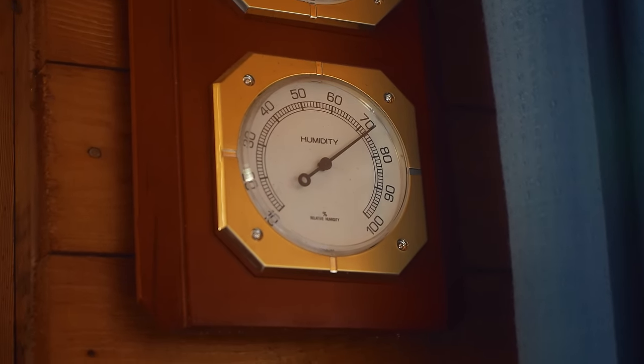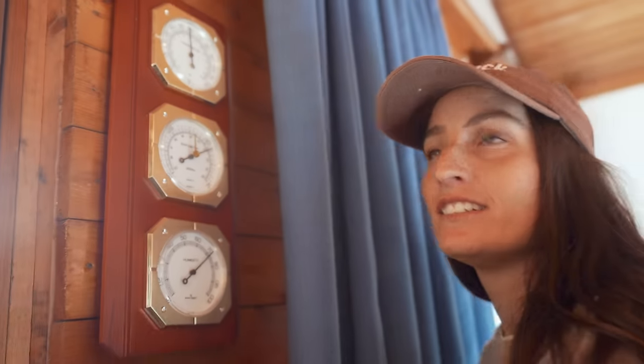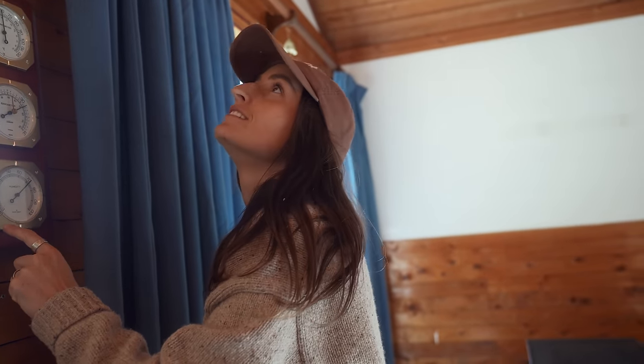Oh, 75% humidity. Is that really right, you think it's working? I guess I'm trusting something that looks very old. The thermometer seems accurate at 15 degrees. Mold's growing. I know — mold is growing.